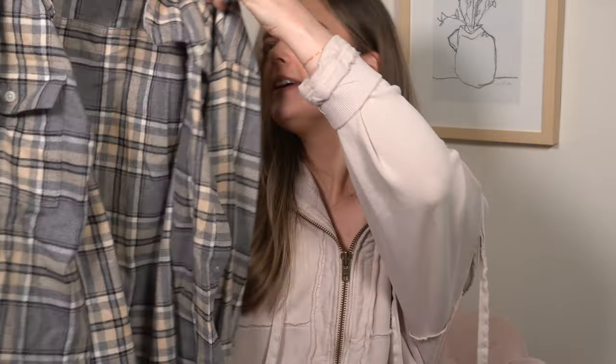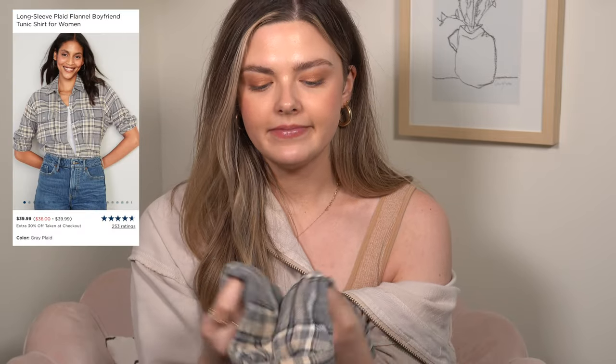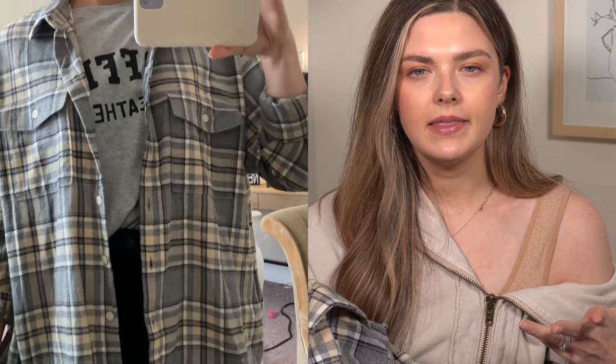Another flannel — you're going to know my style by the end of this video: cozy, comfortable, minimal. It's a flannel from Old Navy in neutral colors: gray, cream, and black. I got this one in a large because I want to wear it open over something. I love that look with jeans, leggings, and a tank or t-shirt underneath — graphic t-shirts look really cute underneath. This is the boyfriend flannel shirt from Old Navy.